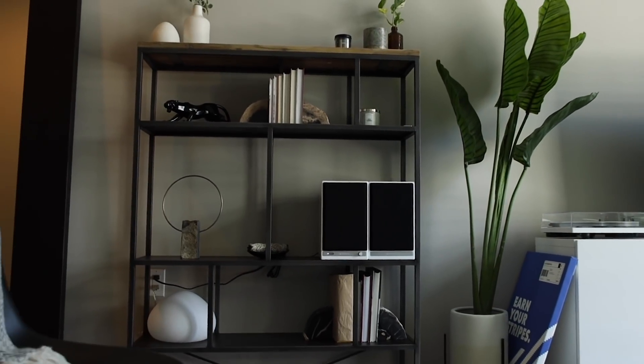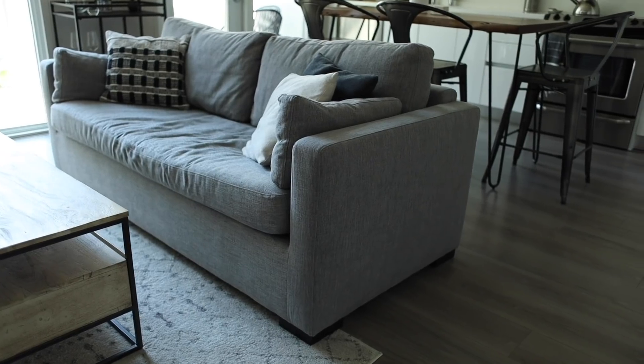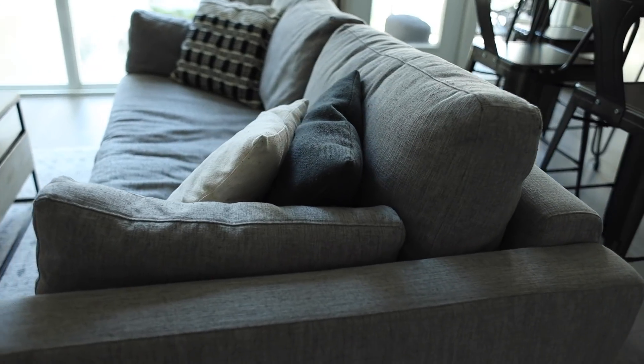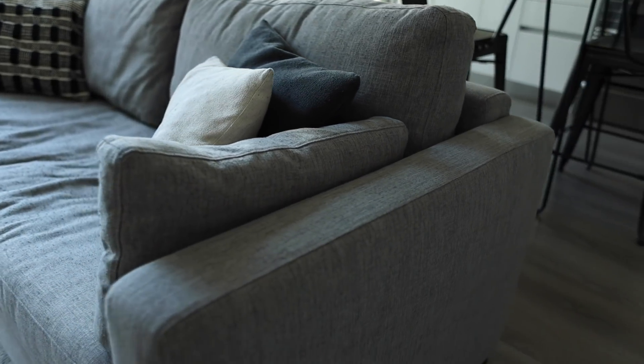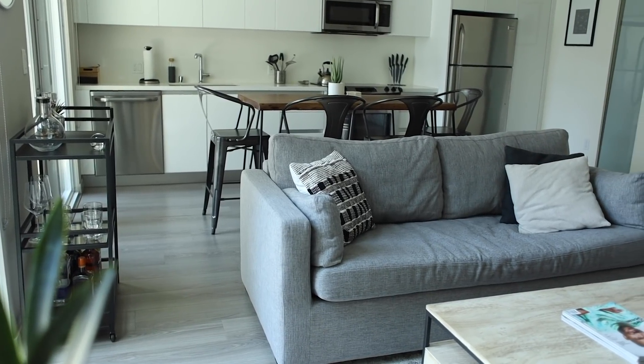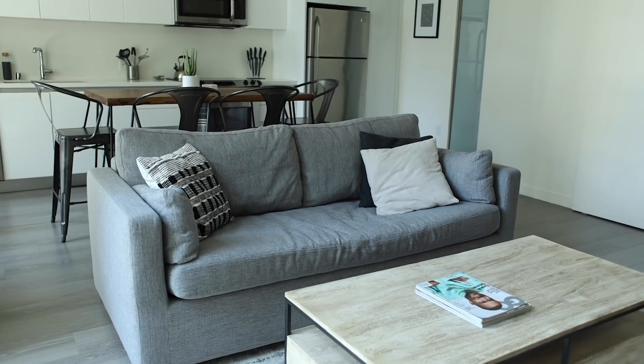Jumping right into the most important room, the main living space. This couch we got from Interior Define. It was really important for us to find something that looked clean, but not so rigid and minimal that it wasn't comfortable. It was very easy to break in — very cozy, very comfortable. A lot of Netflix and chilling going on. And when guests need to stay over, it also converts to a pull-out bed.